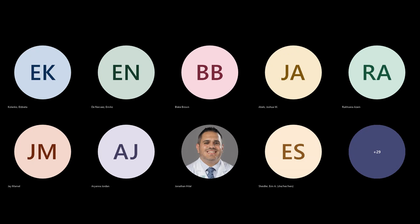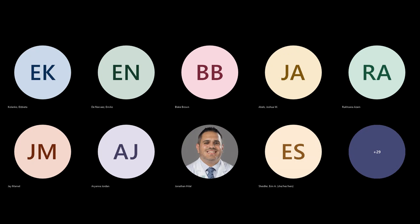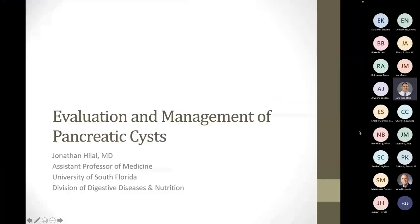Today Jonathan is going to talk about the evaluation and management of pancreatic cysts — a very important topic — and we look forward to his talk. Thank you, Jonathan, for giving us our grand rounds today. You can go ahead. Thank you, Dr. Lazama, for that wonderful introduction. Let me just share my screen. Can you all see the PowerPoint? Looks good.